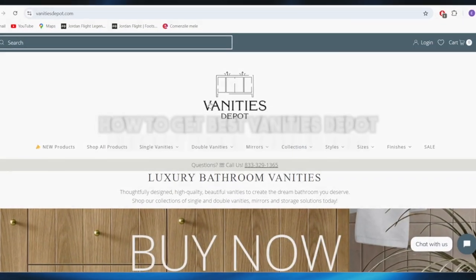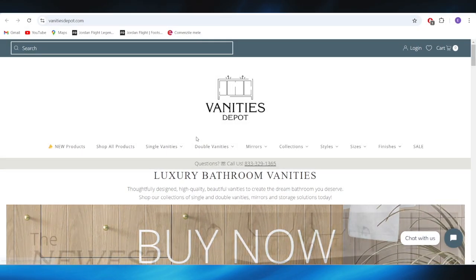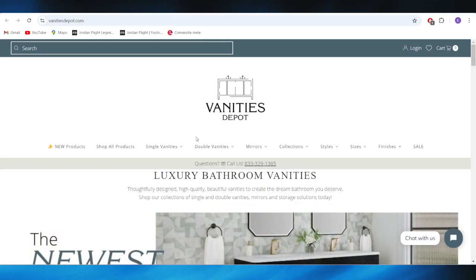In today's video, I'm going to show you how to get the best Vanity's Depot discount promo codes in 2024. This is PPC and Pallas of the Enchanted Entry.